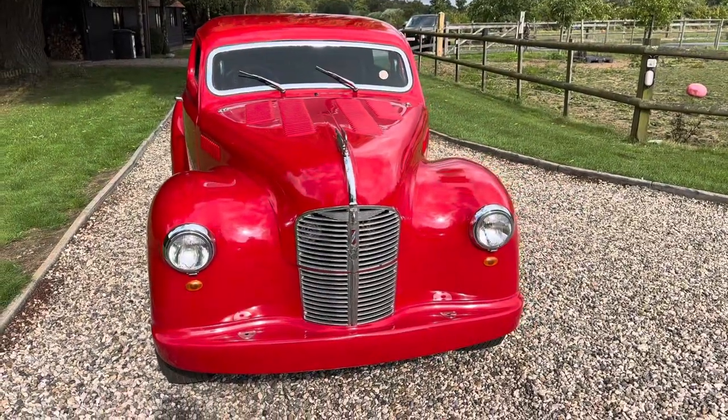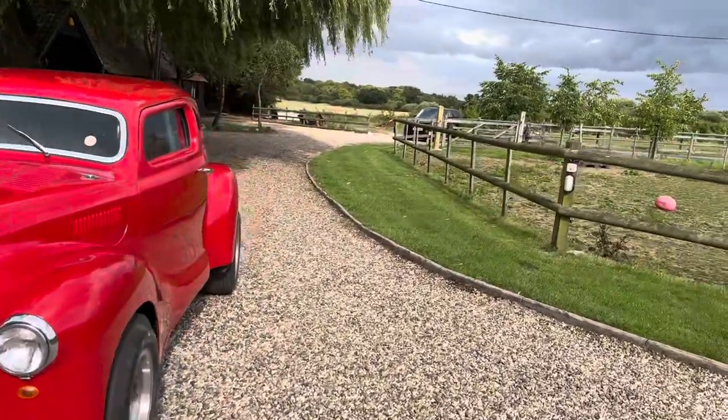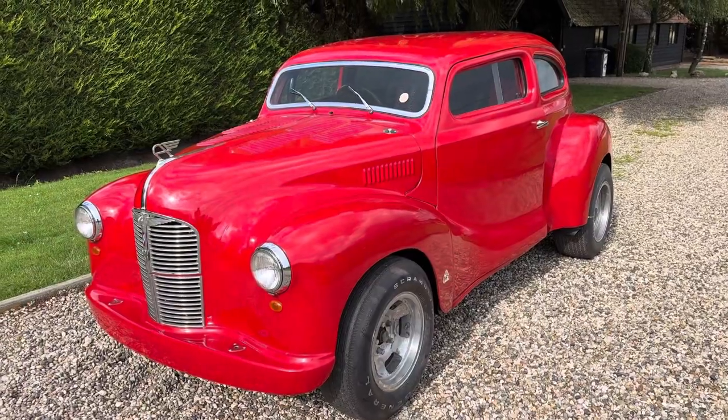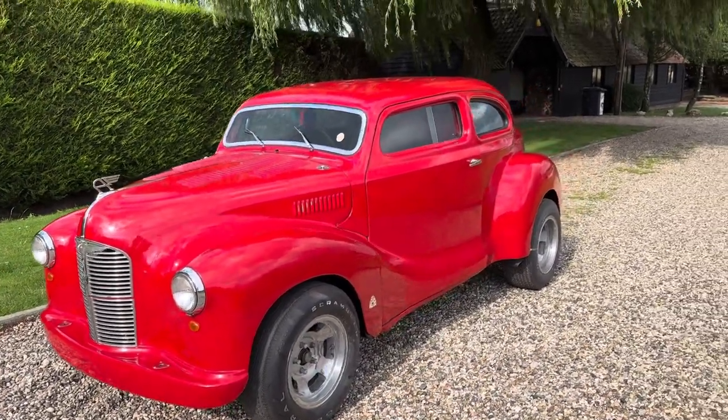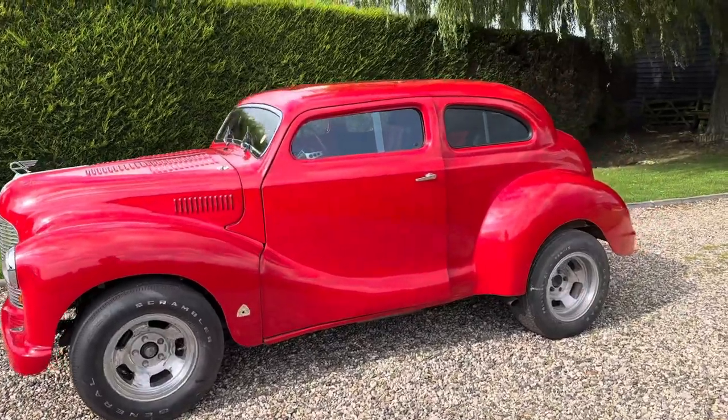Runs like a bird. Put a new battery on it, it pretty much started up straight away. The bodywork is excellent, it's on a flip front, all the gauges work, the fans work. I'm going to give those wheels a polish.